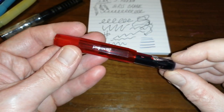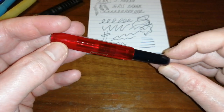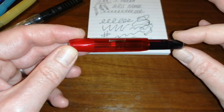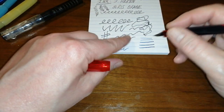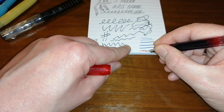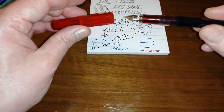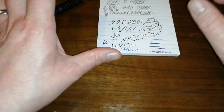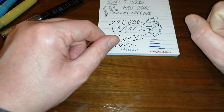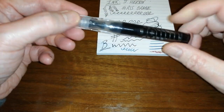I have a Kaweco Ice Sport in my pen case, inked with Diamine Red Dragon — a quite dark brownish-red ink. It's not the sort of red you'd use for correcting things, but it is more of an everyday writing red. So that's a nice combination I've been carrying.